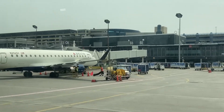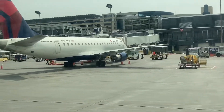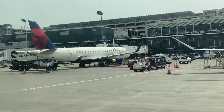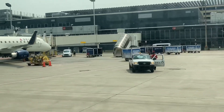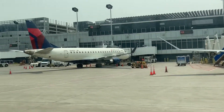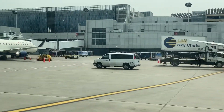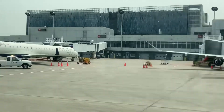We're now in the C concourse — this is the super long one. We're at Charlie 8, and it's going to be a while because there are a ton of E175s. There's one, two — that one has non-enhanced winglets, this one has enhanced winglets — three, four, five, six, seven, and eight. Eight E175s in a row — how about that?